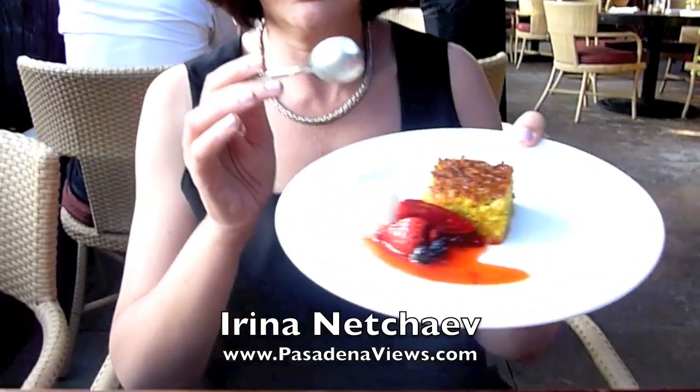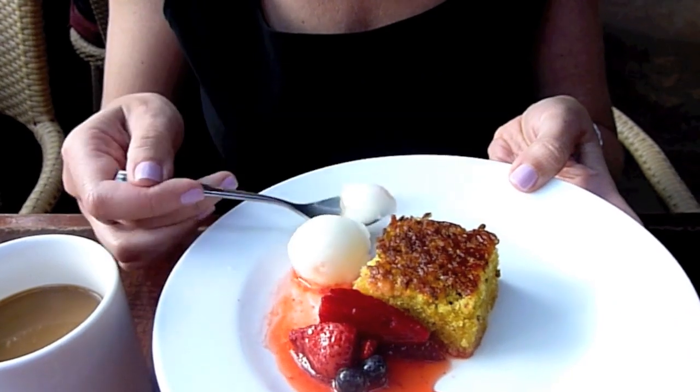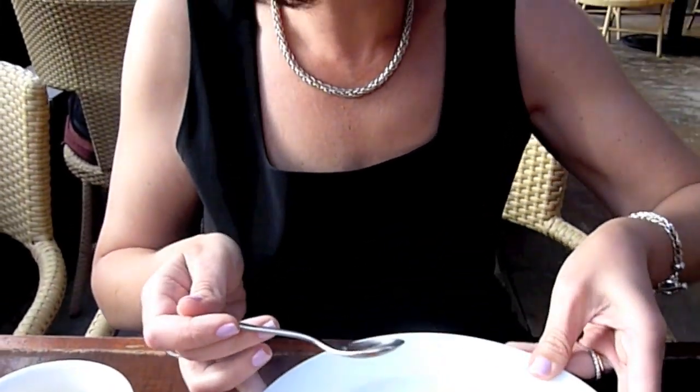Vanessa brought us this wonderful dessert and it looks like lemon sorbet. Lemon sorbet — it's pretty darn good. So I think we're all set for the evening.